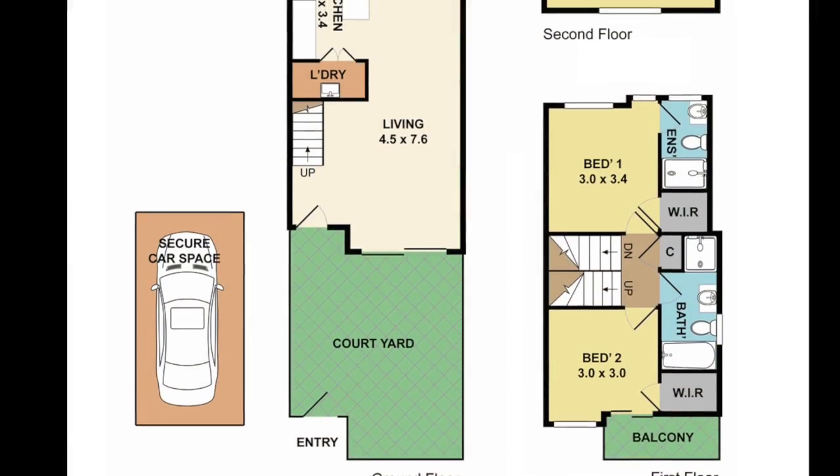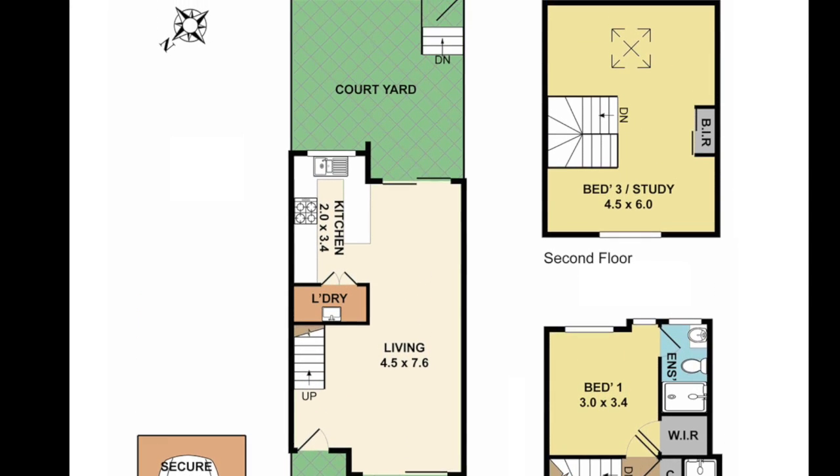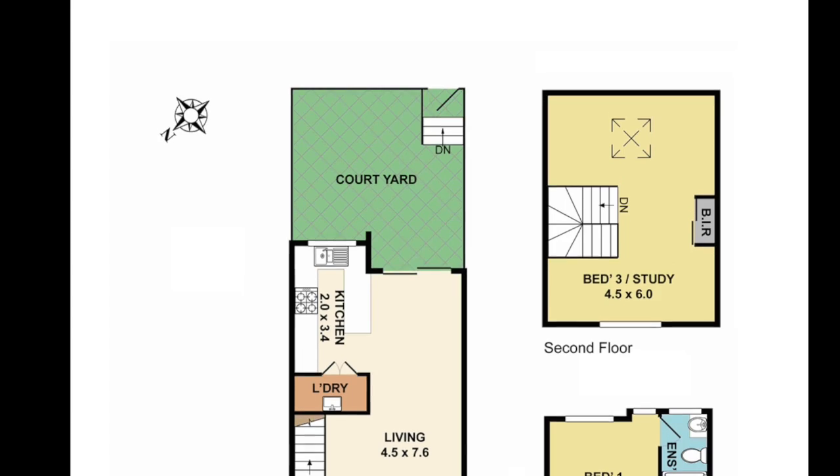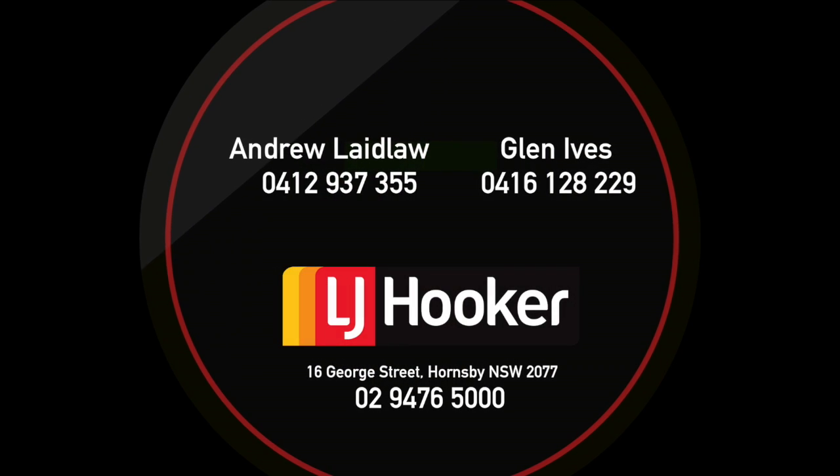This property is fitted out with the quality you would expect, with great features like a four-head air conditioning system, secure car park, and private access from the street. Arrange your inspection today with Glen or Andrew.